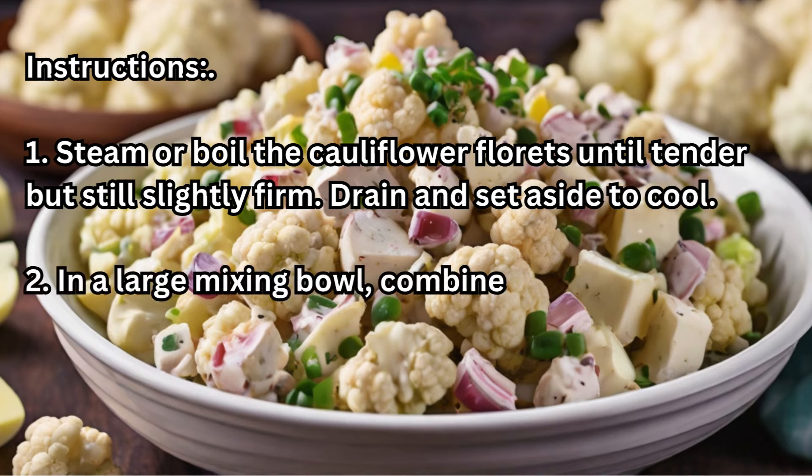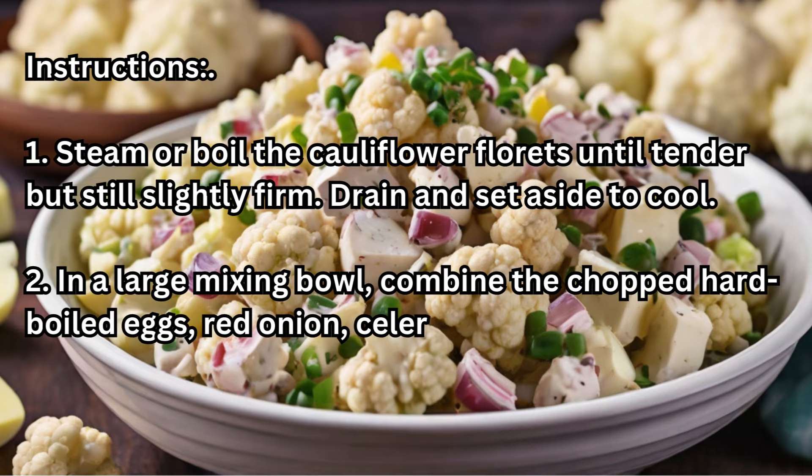Step 2: In a large mixing bowl, combine the chopped hard-boiled eggs, red onion, celery, and dill pickles.